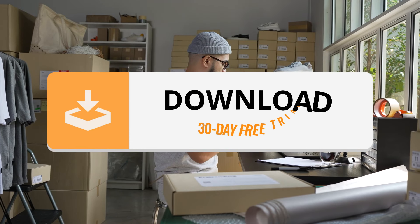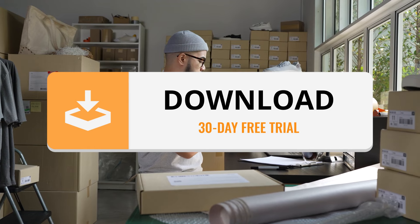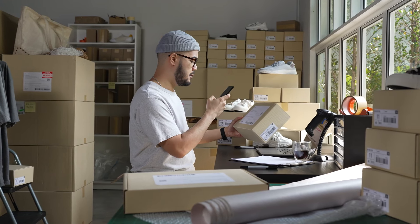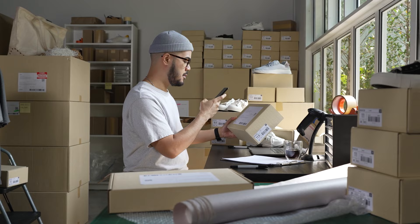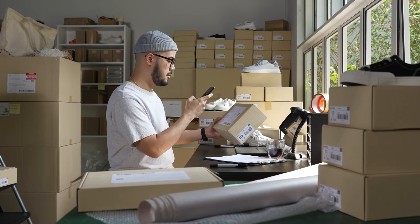Download the SDK today and experience the power of Dynamsoft Barcode Reader. Try it for yourself and witness the unmatched accuracy that Dynamsoft brings to your barcode scanning needs. Thank you for watching.